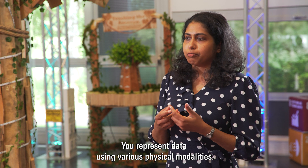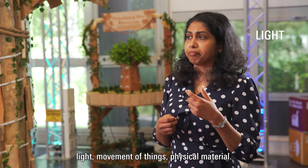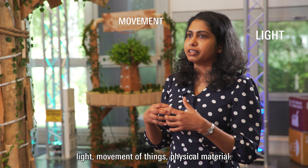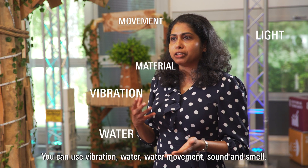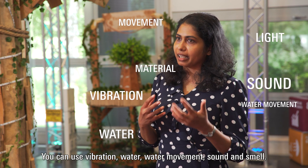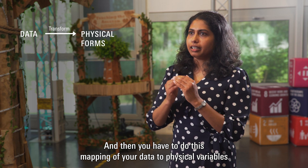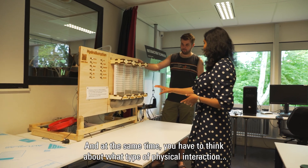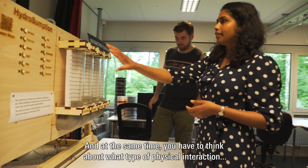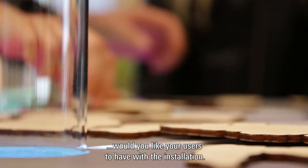You represent data using various physical modalities such as light, movement of things, physical material, vibration, water, water movement, sound, and smell. Then you have to do the mapping of your data to physical variables, because there is usually no one-to-one mapping. At the same time you have to think about what type of physical interaction you would like your users to have with the installation.